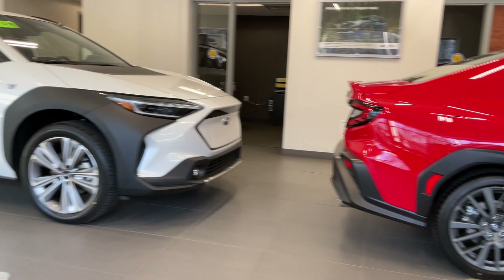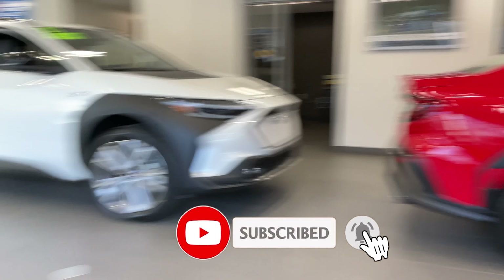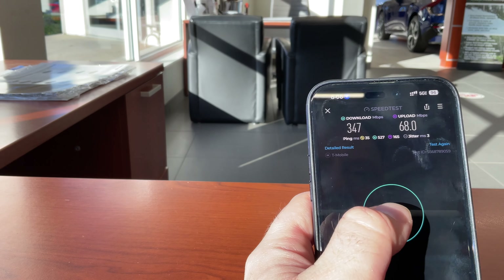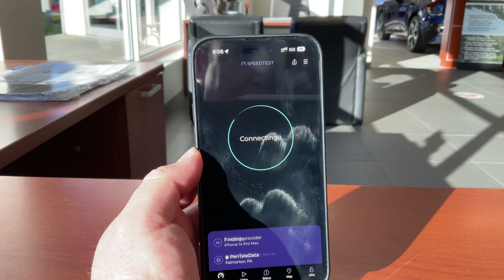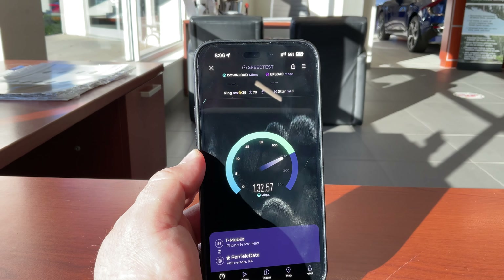Hey YouTube, welcome back to Upstate Speed Tests. I'm sitting at my car dealership waiting for my Subaru Ascent to get a nail taken out of its tire. Let's see how all three providers do here in Vestal, New York — a notoriously bad spot for at least Verizon Wireless. Starting out with T-Mobile.